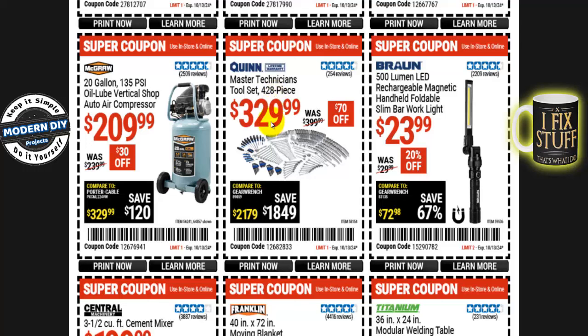How about a mechanics master technician tool set — 428 pieces for $330, normally $400, so you save $70. Lifetime warranty on this one. And if you need some lighting, here's the Bronze 500-lumen LED rechargeable magnetic handheld foldable slim bar work light with a bendy neck. They finally improved it — I have the older version. It's $24 right now, normally $30. Sometimes on Black Friday it drops to $19.99, so you can wait if you'd prefer.